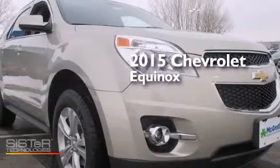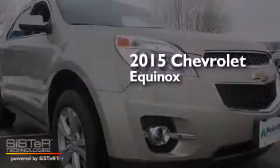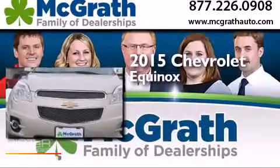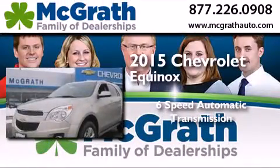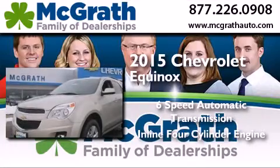This is a brand new 2015 Chevrolet Equinox. This crossover has a six-speed automatic transmission and an inline four-cylinder engine.